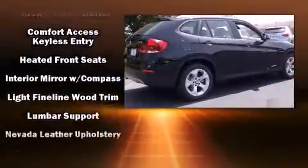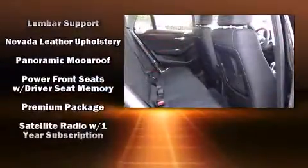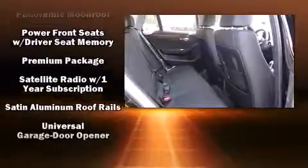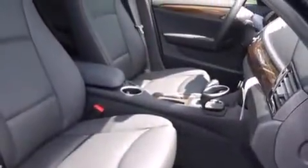Passenger security is always assured thanks to various safety features such as head curtain airbags, front side impact airbags, traction control, brake assist, anti-whiplash front head restraint, a panic alarm, an emergency communication system, and four-wheel disc brakes with ABS.